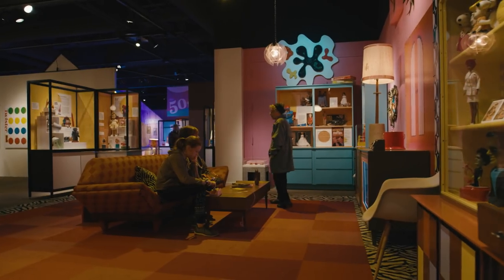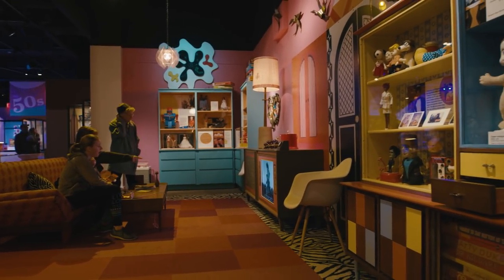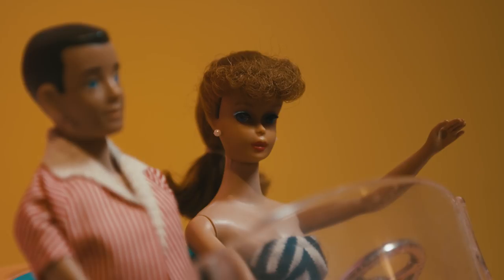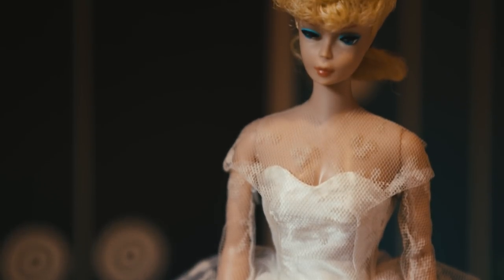Here we are in the 1960s living room. This is based on one of the most popular toys of the decade, Barbie's Dream House. Barbie was actually invented in 1959 by Ruth Handler, who saw her daughter assigning adult roles to her baby doll. She invented the Barbie doll, and it was produced by Mattel.